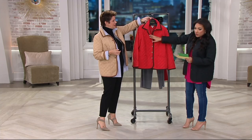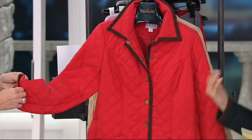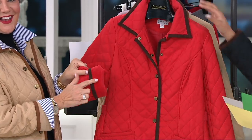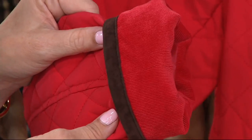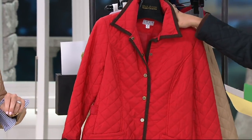We are limited in colors and sizes on this, so if you're even thinking about it, just do it. Clearance price — a designer-inspired jacket at $33.86, or available in five easy payments of $6.77 plus free shipping. Very popular, so let me get you through the colors quickly.